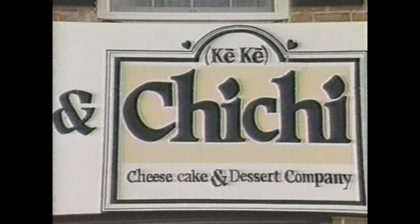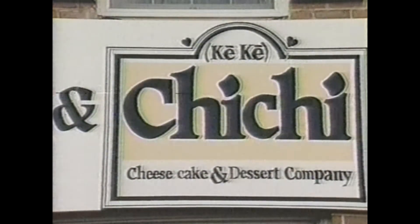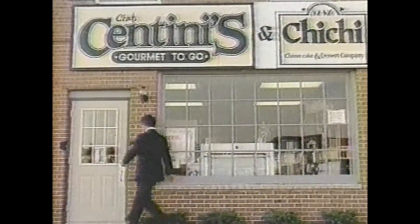The Gourmet to Go and Kiki Cheesecake and Dessert Company, located at 33 Independence Mall, Concord Pike, combines two operations under one roof.